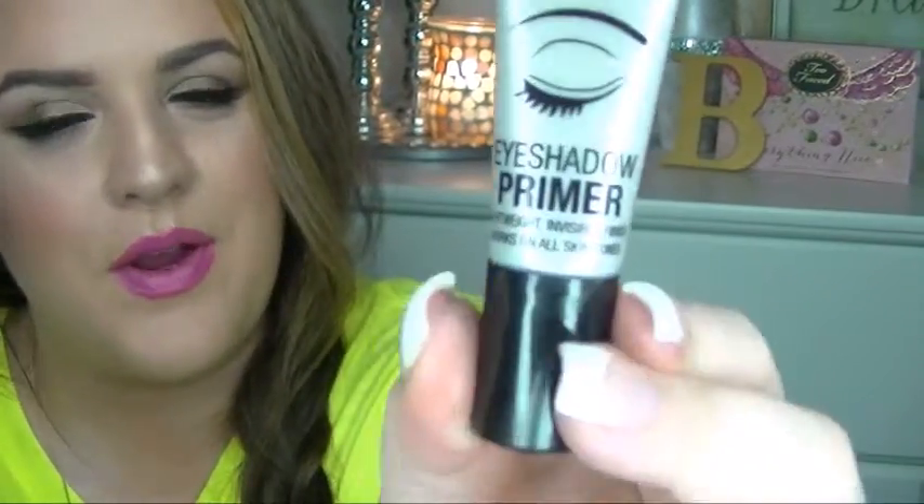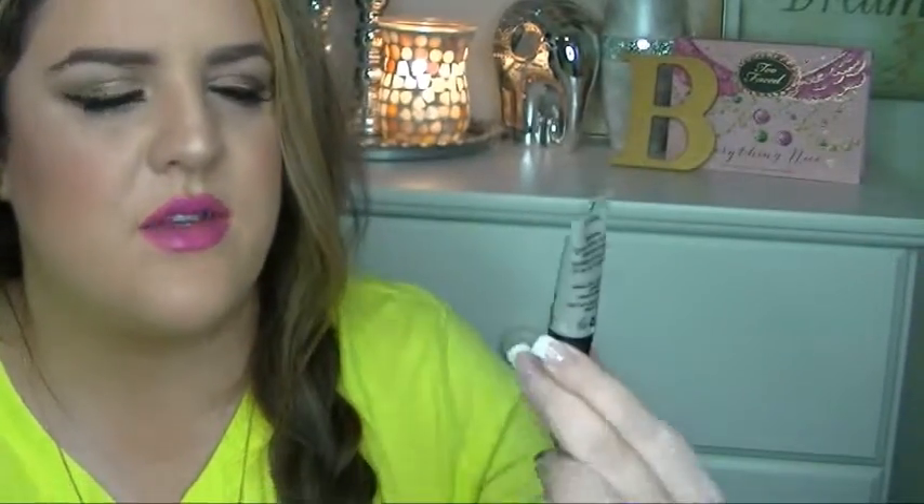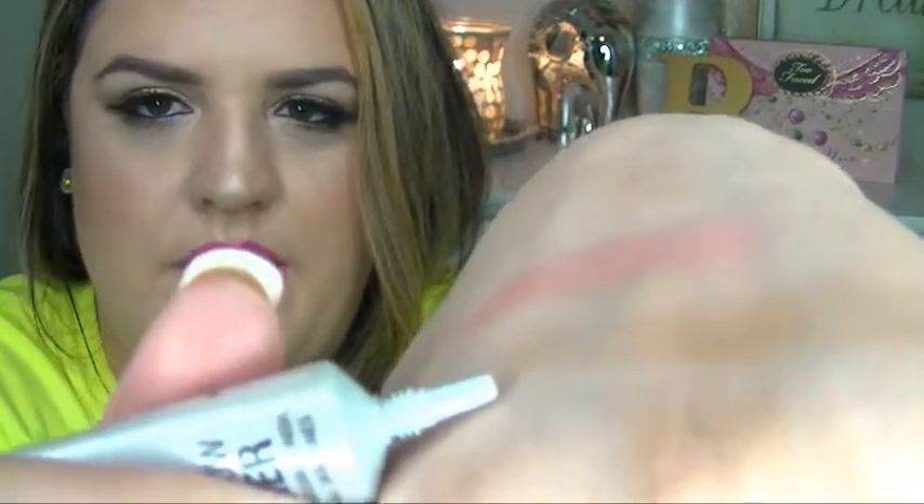I picked up this Milani eyeshadow primer and I love it. It's very comparable to the Urban Decay Eyeshadow Potion Primer, but it's about a quarter of the price — I think this was only around four or five dollars, while the Urban Decay one is around twenty dollars. It comes out as a nude flesh tone and works so well — it helps your eyeshadows go on smoother, blend better, and last longer.